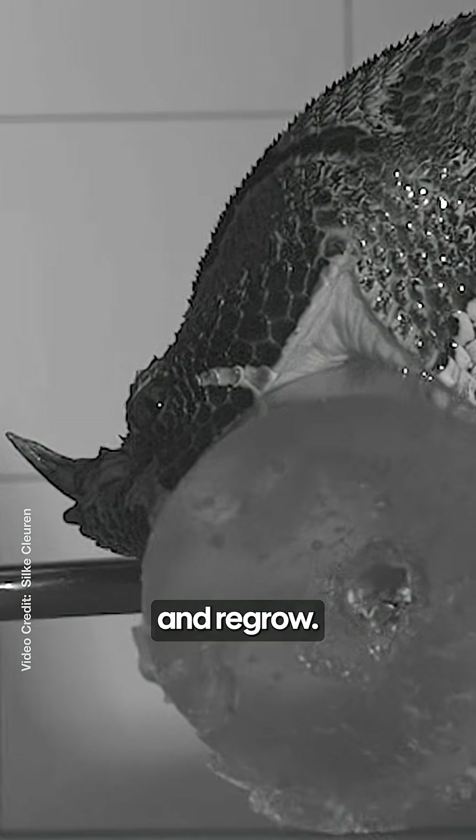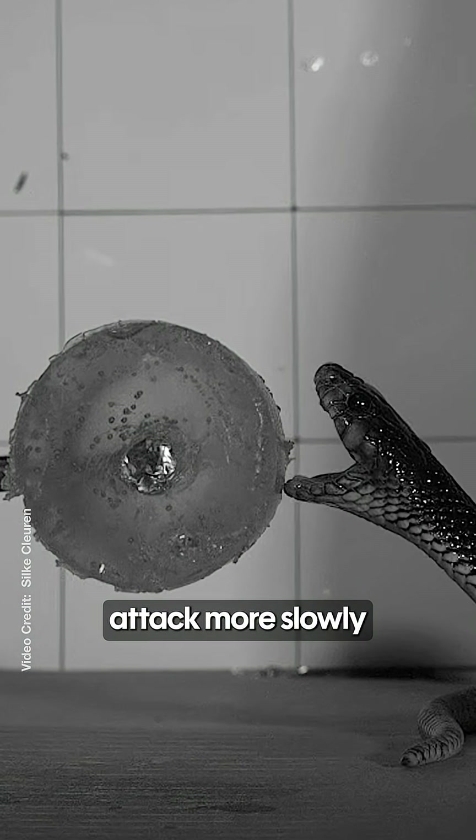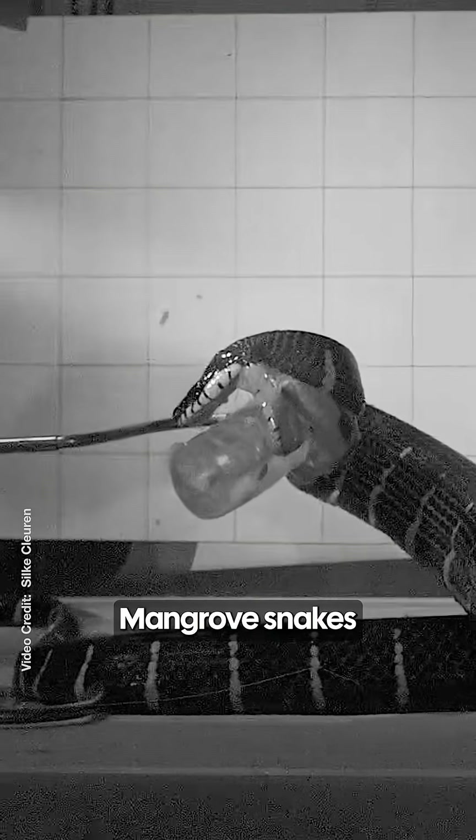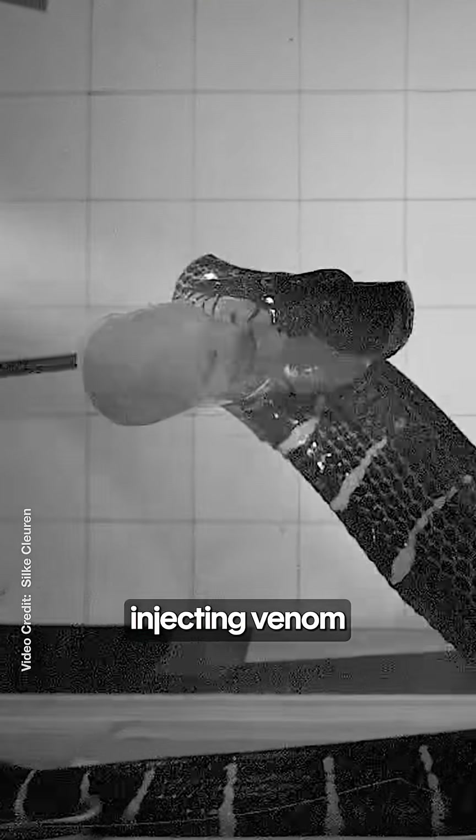Cobras and taipans attack more slowly and deliver venom by gripping and pulsing their jaws. Mangrove snakes slice open flesh before injecting venom into the wound.